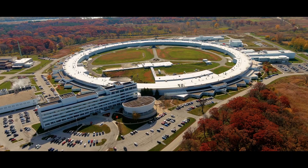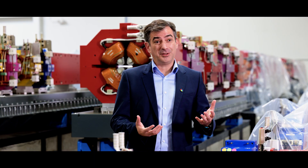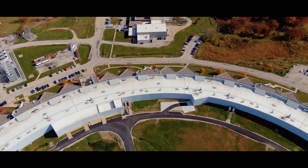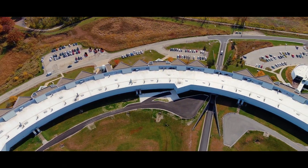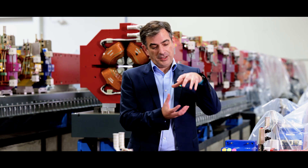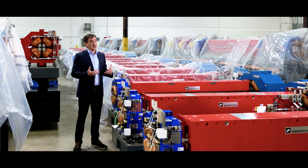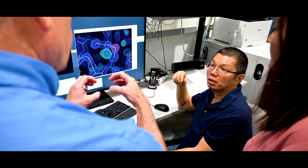The Advanced Photon Source works by using electrons, accelerating them very close to the speed of light, and injecting them into what we call a storage ring where they circulate. As they circulate very close to the speed of light, they are gently wiggled back and forth using arrays of magnets, and this actually generates X-ray light, which is extremely focused light in the forward direction.